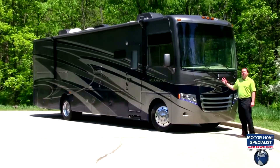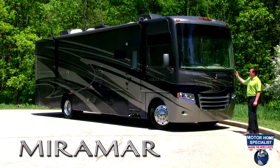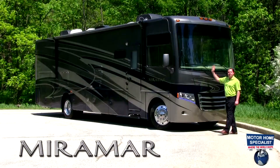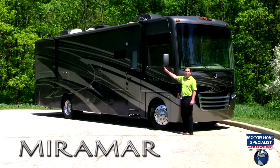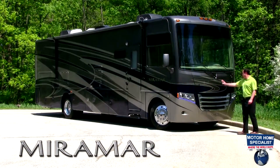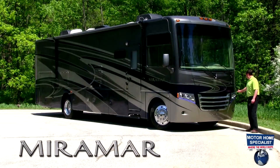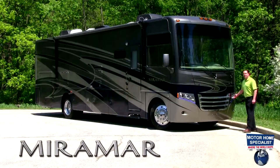What separates the Miramar from a lot of the competition is going to be the automotive front cap, starting with the one-piece oversize windshield with added visibility for safety, complemented by your integrated side view cameras in the heated and remote powered mirrors. Up front on the integrated cab you're going to have a chrome grille, also halogen headlights complemented with LED accent lights.